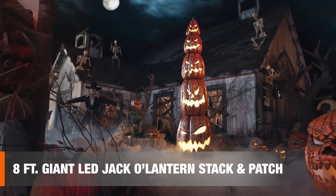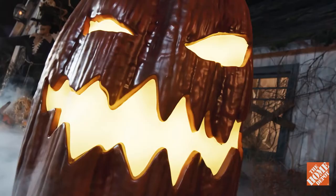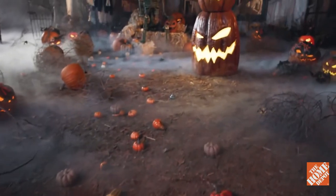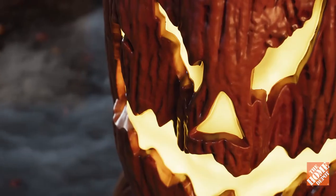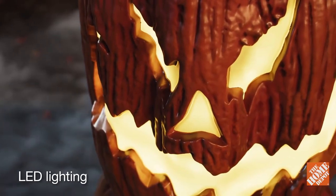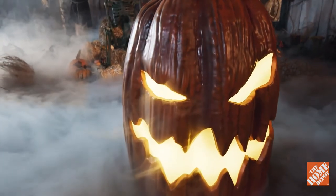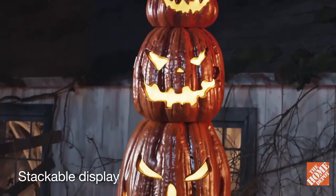Behold, a true tower of terror — the eight-foot giant-sized LED jack-o'-lantern stack and patch. Rising an eye-popping eight feet high, these smashing pumpkins pack internal LED lighting, illustrating each fearsome face with a bright orange glow. Stack them together on the durable metal support structure for a sizable scare.